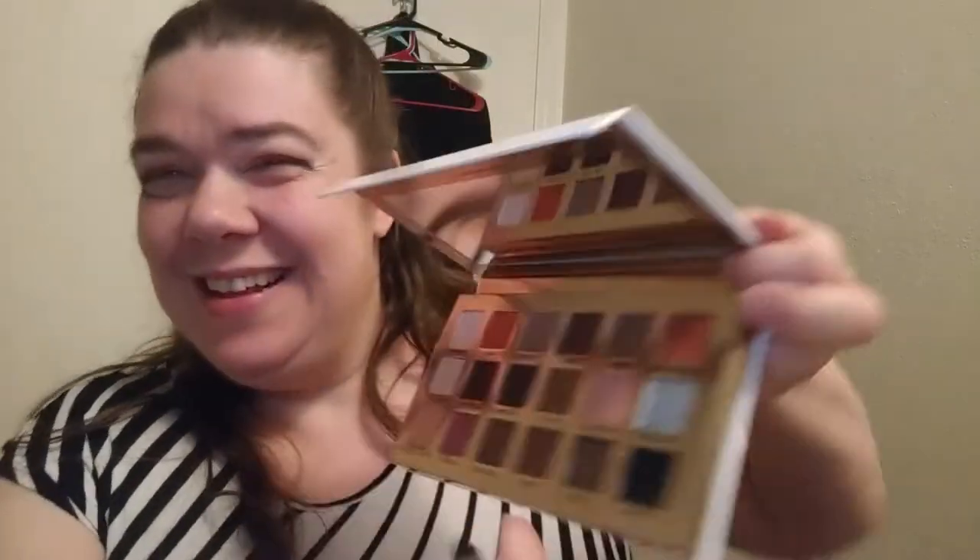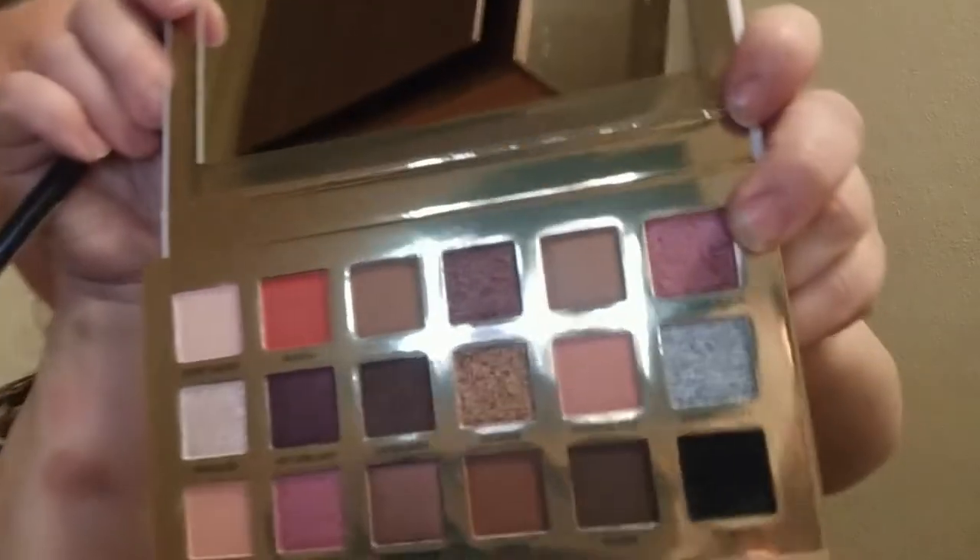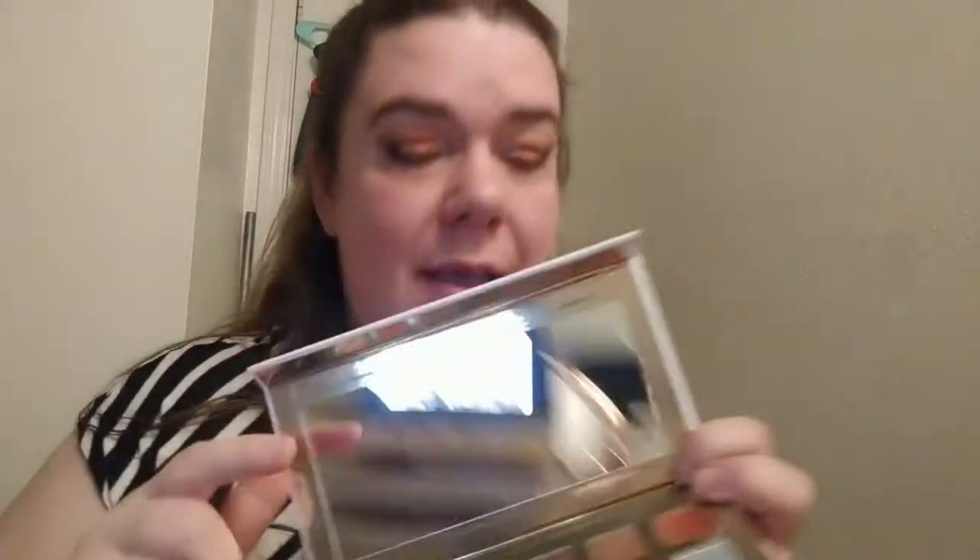Okay, I went ahead off camera and added more shadow. I went in with a color called 'Sissy That Walk' - a red glimmery shade - on the center of my eyelids. Then I took 'Born Naked' and put that on the outer corner. Now I need to clean up the fallout and then go in with my liner.